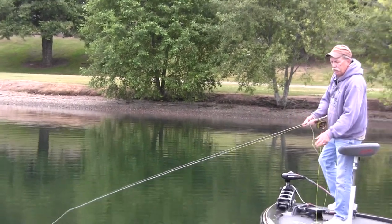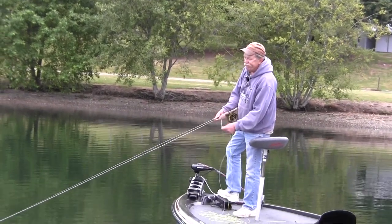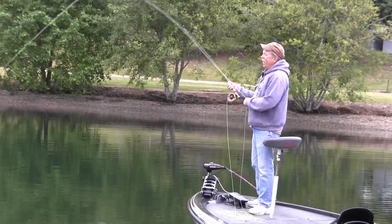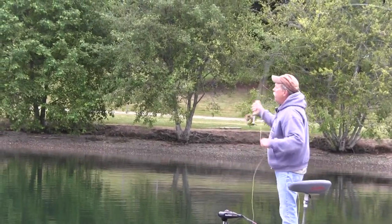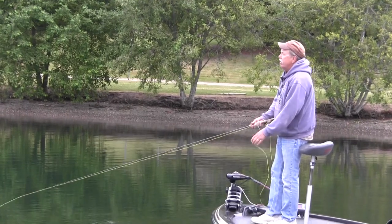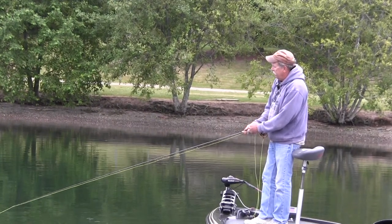We use a whole bunch of different techniques on retrieve. This is pretty much what a lot of guys do throughout the country — a fast strip, trying to get a muskie to chase it. I don't do a lot of that until I see that I've got a muskie on my fly. Most of the time I'm a twitcher, just barely twitching my fly. Gives the fly a little more action?